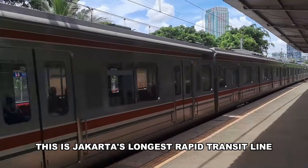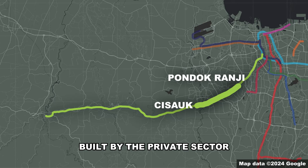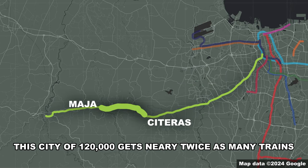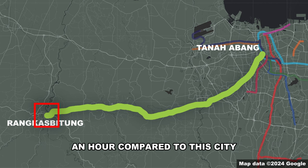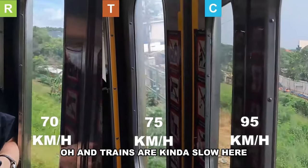This is Jakarta's longest rapid transit line — in short, lots of transit here, built by the private sector, lots of developers playing real-life city skylines. This city of 120,000 gets nearly twice as many trains an hour compared to the city that has 18 times the population. Oh, and trains are kind of slow here.